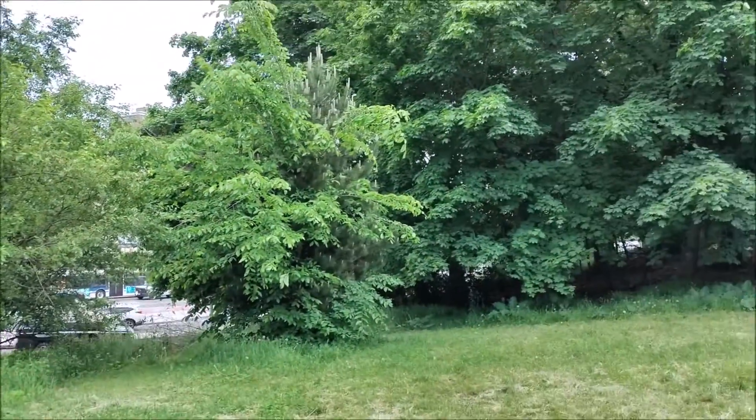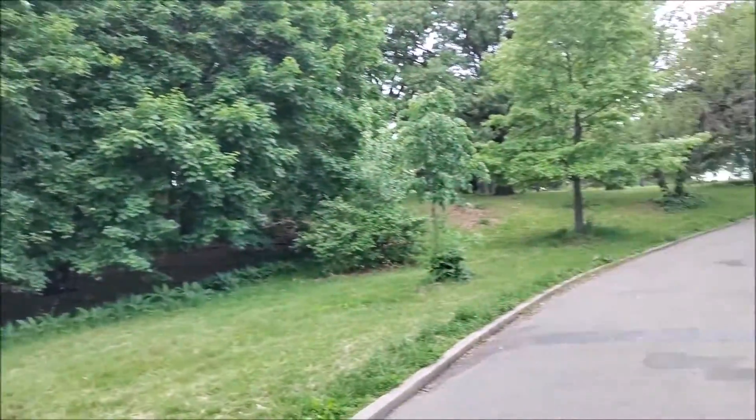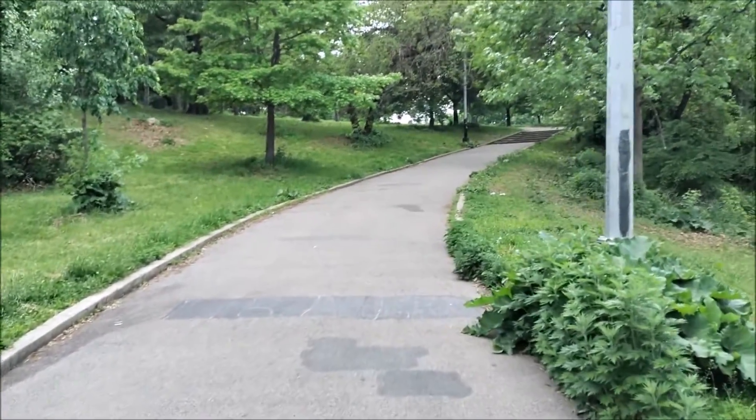It looks really nice outside. Now I'm going to take a couple of pictures, and then I'll be switching to the front-facing camera. The next clip you'll be watching is going to be during the night time.